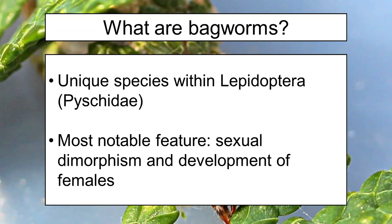What's really interesting about them, and the reason why a lot of people don't know much about them, is that they have what's referred to as sexual dimorphism — a significant difference between the males and females of this group. It pertains to the way the female develops as they mature. So let's go into their life cycle.